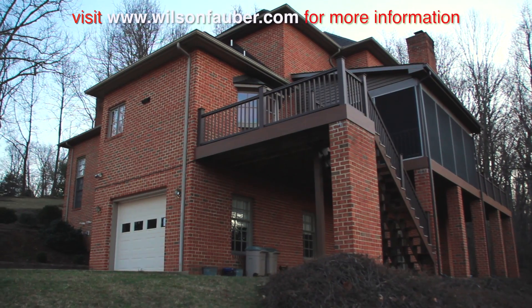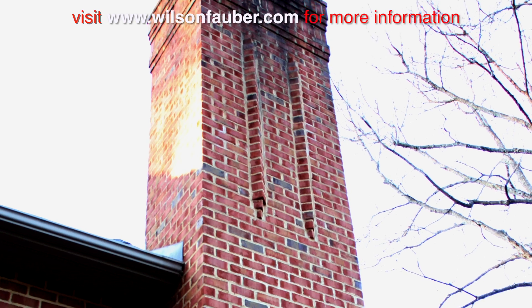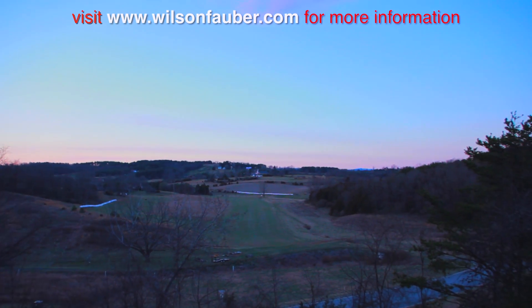Arguably the best-priced residence on Stanton's north side, this lovely home boasts 6,373 finished square feet of living area on three levels.